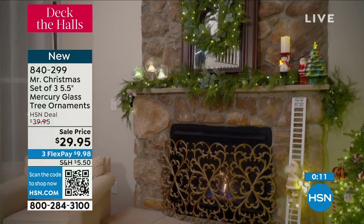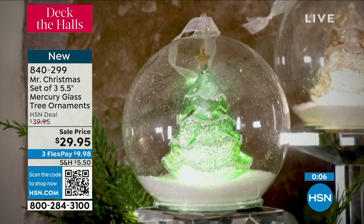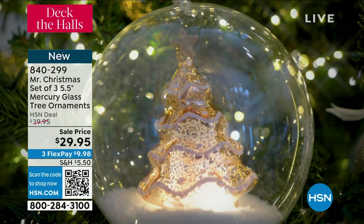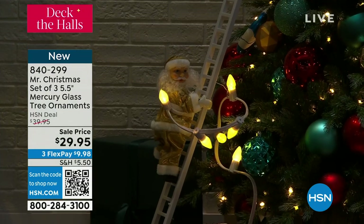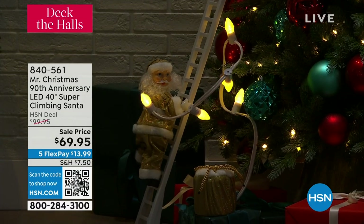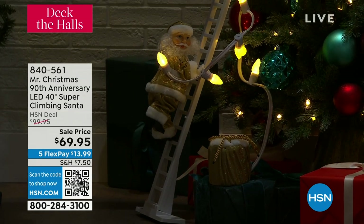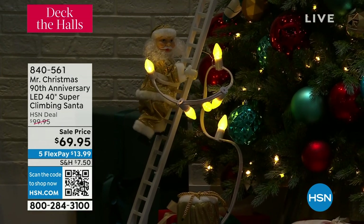We're going to pop over to the tree for our next item. Our next item is our super climbing Santa. I have purchased a super climbing Santa before, but this is the 90th anniversary version. We have a White Santa and a Black Santa — both will be shown. He's taking the lights, climbing up the ladder, and putting the lights on. He is decking out the tree. In the Black Santa, I only have three dozen left — last call.